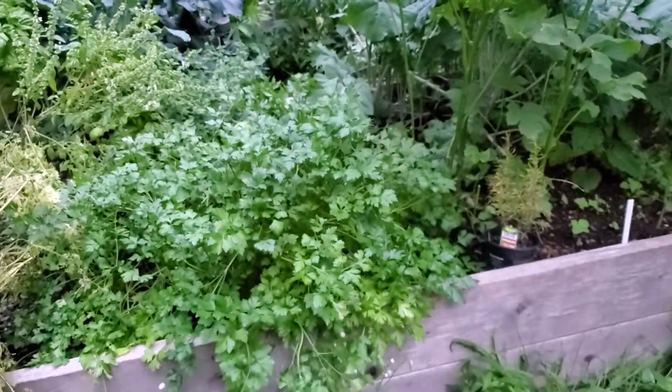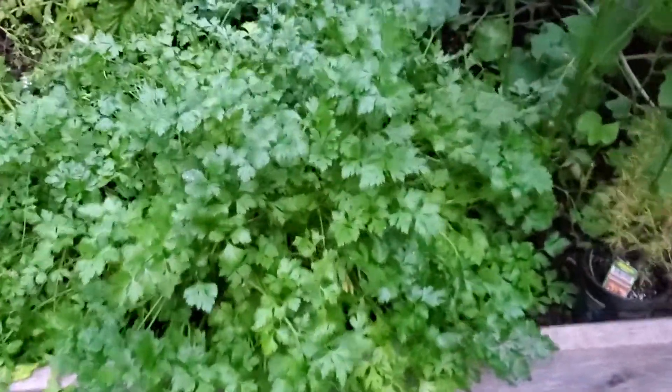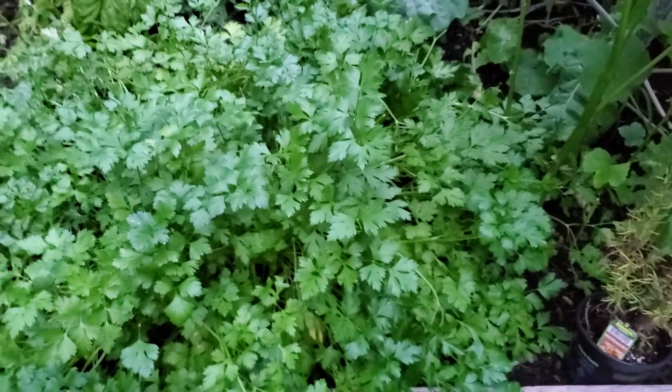And then my massive parsley bush. I'll go ahead and show you a video of dehydrating some of the parsley — I'll do that one probably tomorrow or the next day, so stay tuned for that. Thank you guys for watching, and have a great day. Bye!